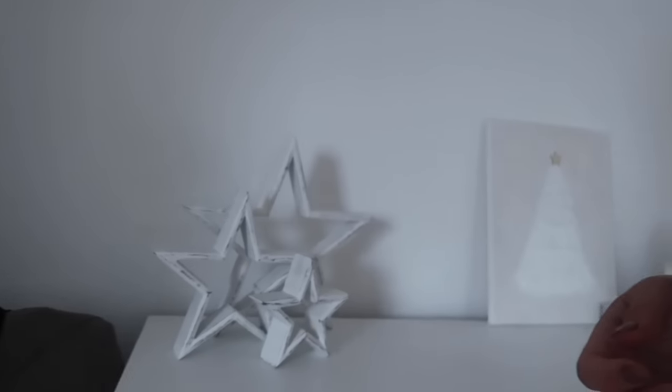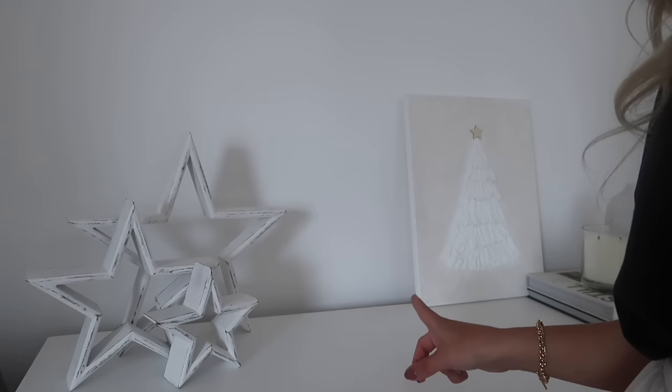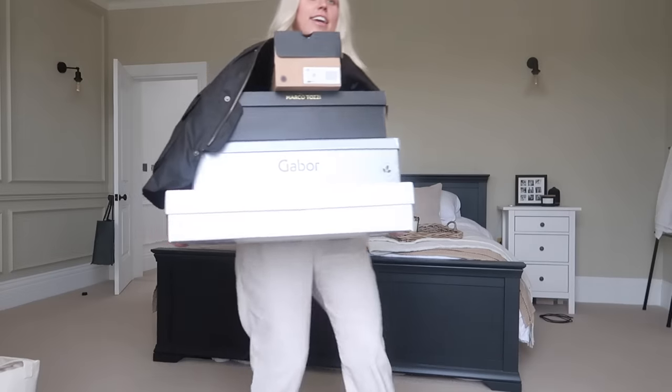That's everything from Primark! Let me head toward where the builders are and show you the Amazon parcel I came home to. It's a bit dark in here so I'll put my ring light on. These are the jute stars I was talking about in my filming room by the way - and this artwork is from a lovely girl called Jess from Art With Feeling on Instagram - she created it for me. Now let me go grab the Amazon bits and show you what I got.